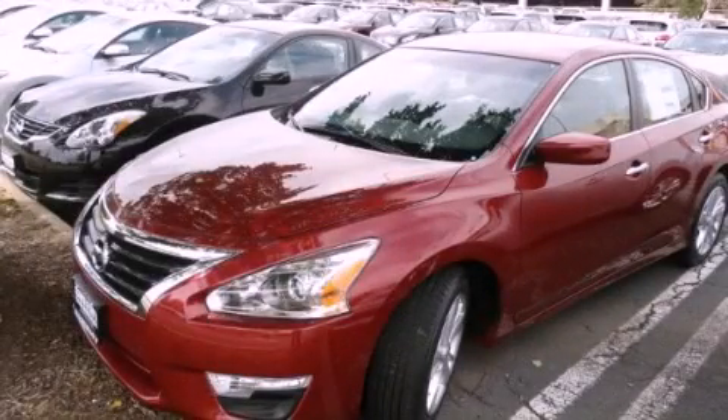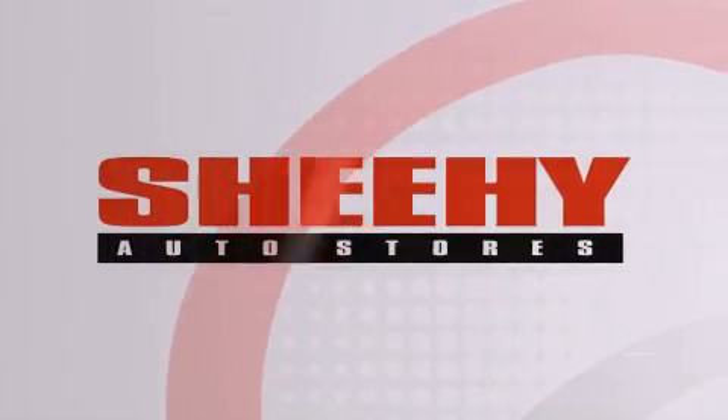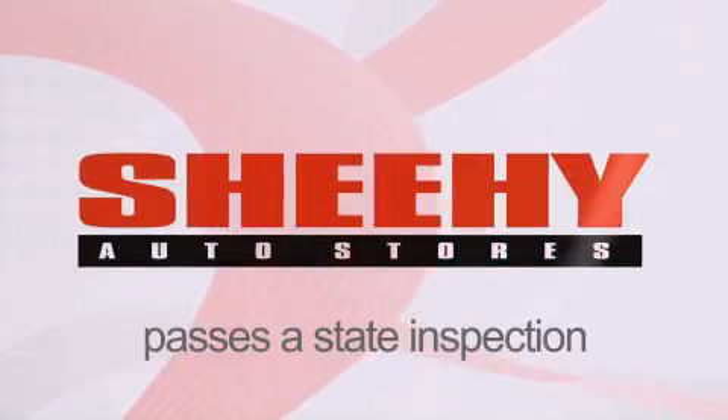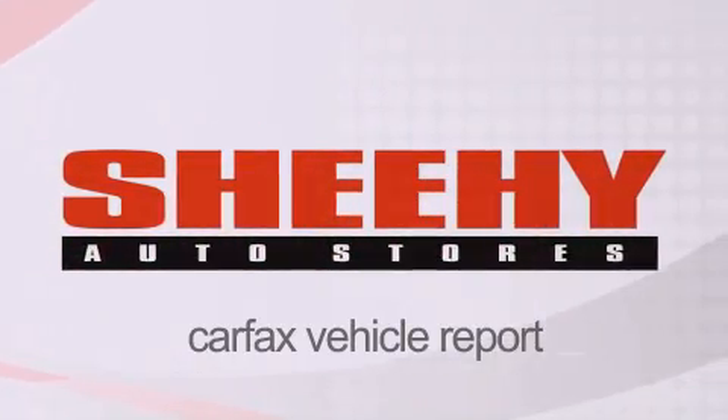Stop by today and test drive this automobile for yourself. Every She-He Select used vehicle comes with a three-day money-back guarantee, 60-day, 2,000-mile warranty, passes a state inspection and our 175-point inspection system, and comes with a Carfax vehicle report.